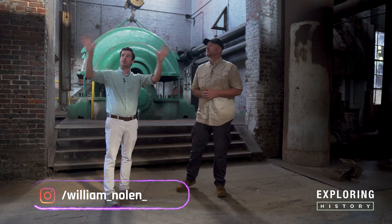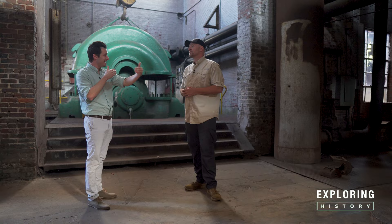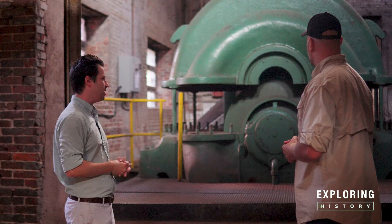This is one of my favorite areas of Sloss because all eight of these machines were replaced by those two turbo blowers — so those two did the work of all of these. Within 50 years, we can see the change of technology, the change of labor, and the change of efficiency, just within 20 feet of each other — which is really cool to be able to see that history right here in one place.